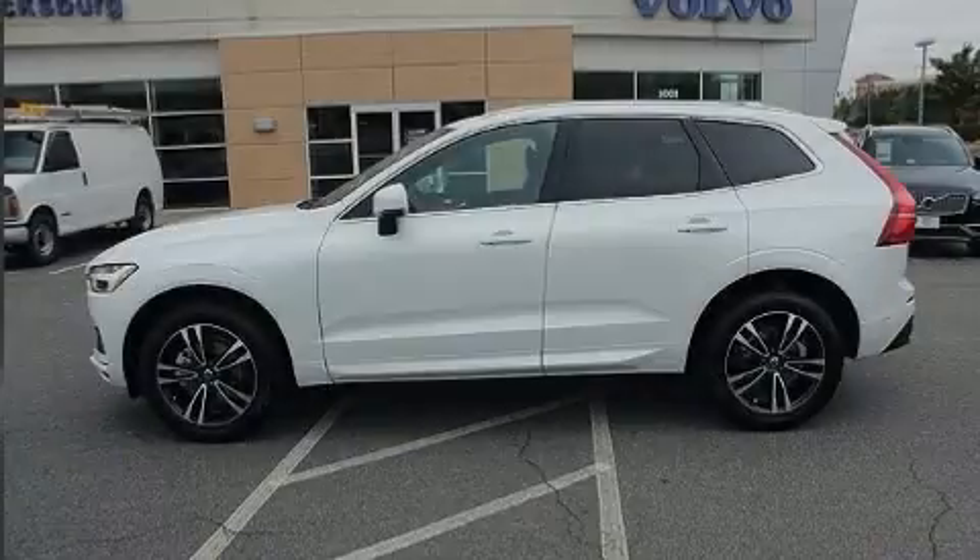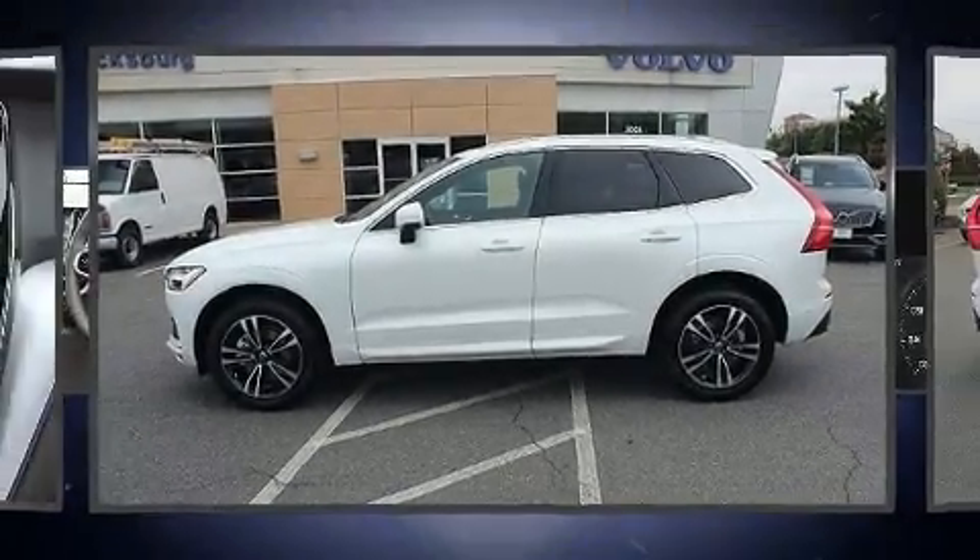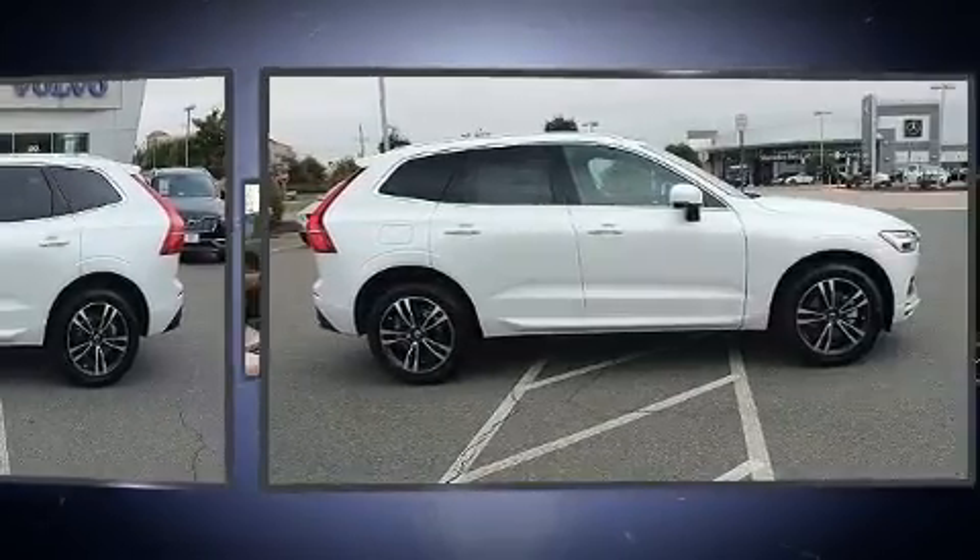Familiarize yourself with the 2018 Volvo XC60. A turbocharger is also included as an economical means of increasing performance.